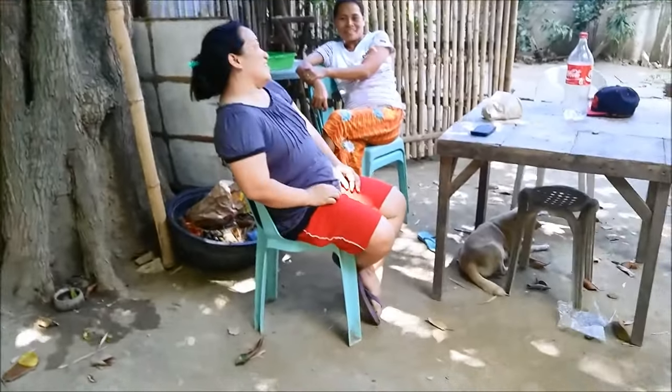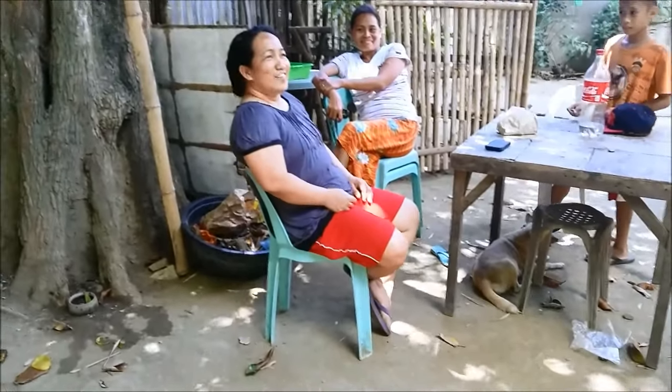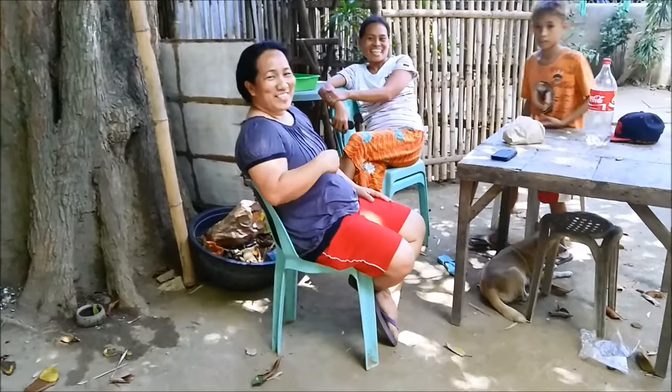How much do you pay this man? How much money? How many pesos? I'll pay 600 pesos. 600 pesos — he's bringing the tree down.